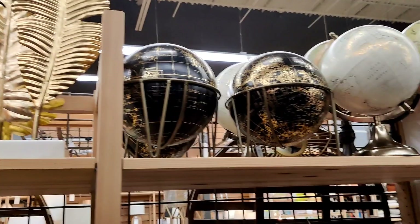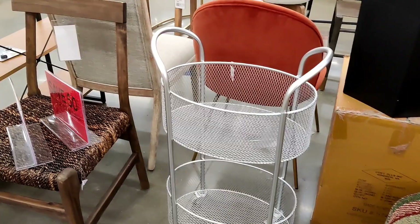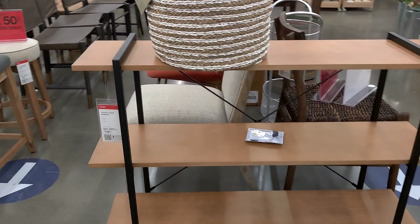This is kind of like their little clearance section — everything is half off. I really like this stand right here. I would definitely stain and paint it to match. It's actually only $40 — it's $79.99 and then half off. Not bad for 40 bucks.